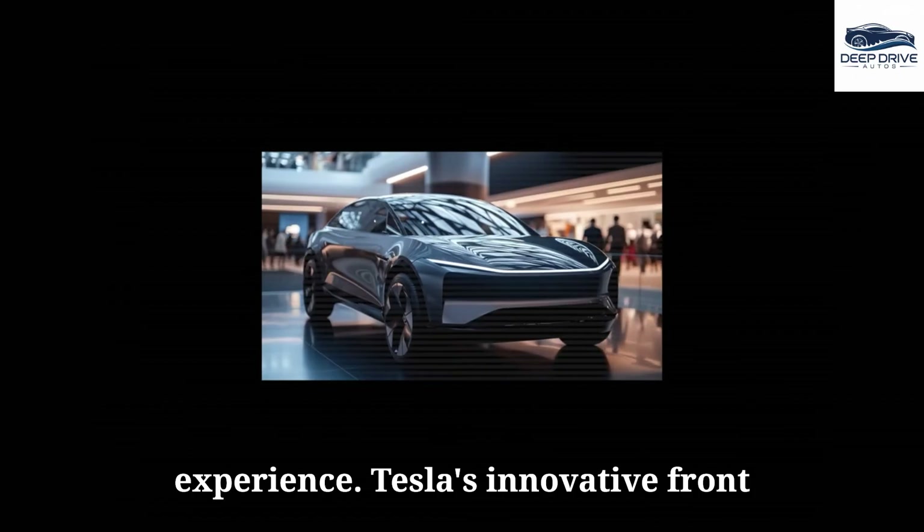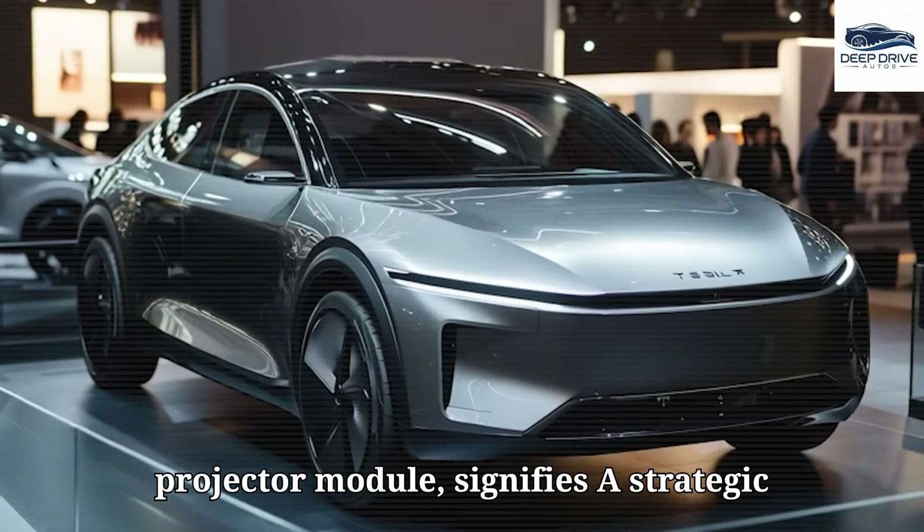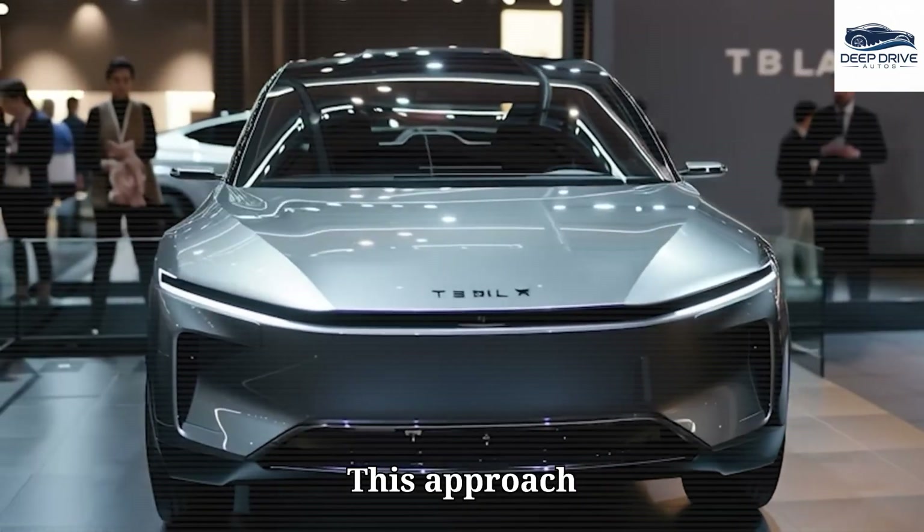Tesla's innovative front design incorporates a sleek daytime running light alongside a compact projector module, signifying a strategic shift toward cost-effective engineering.